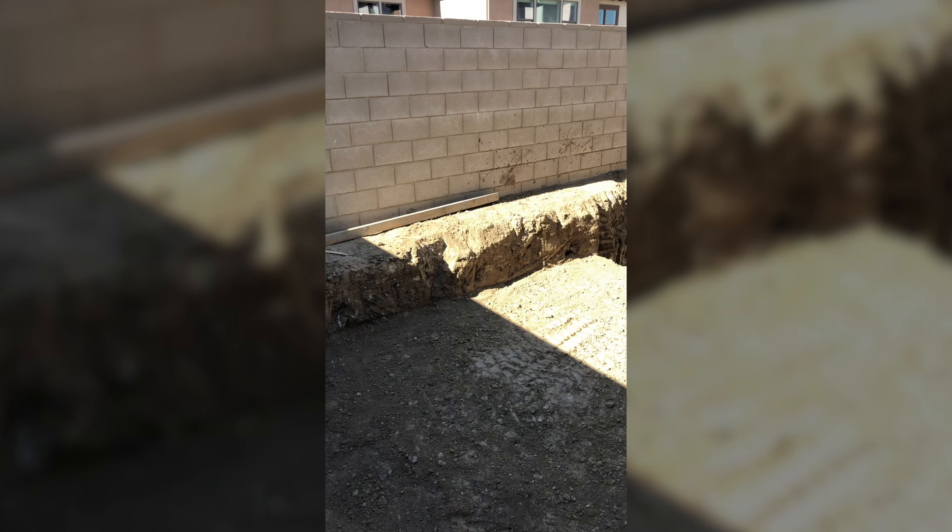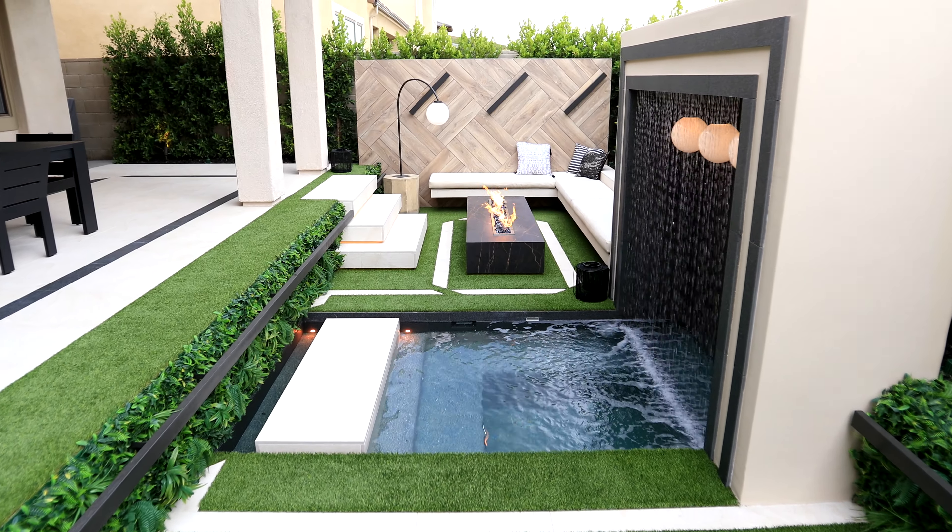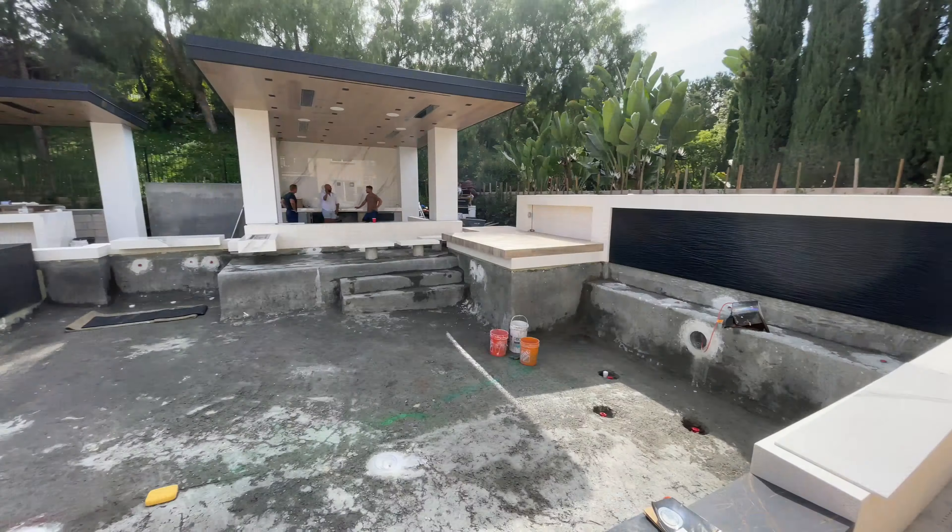Did you know a tiny yard like this — toe to toe, that is the whole yard folks — can look like this? We're going to show you how. Come with us as we transform from residence to resort.